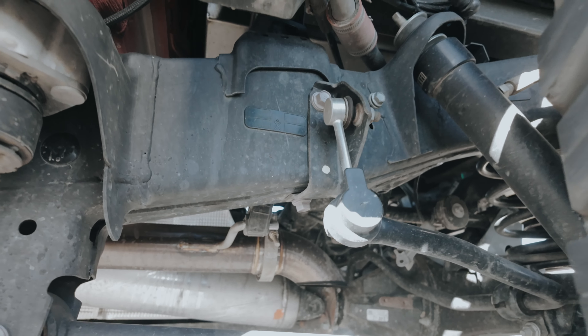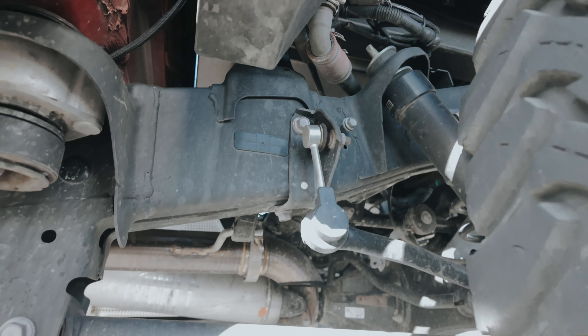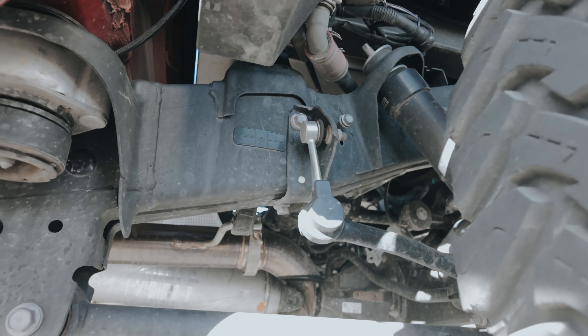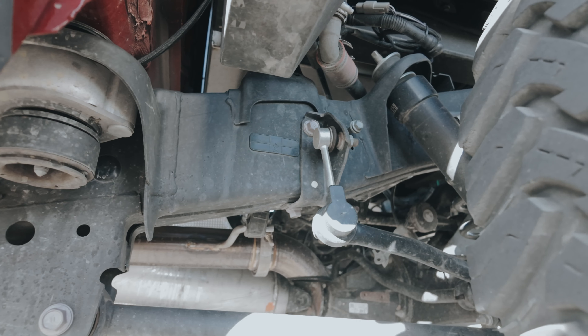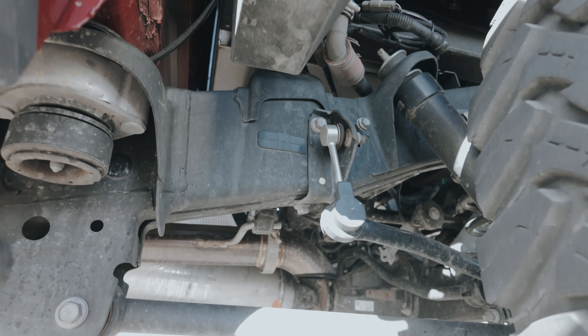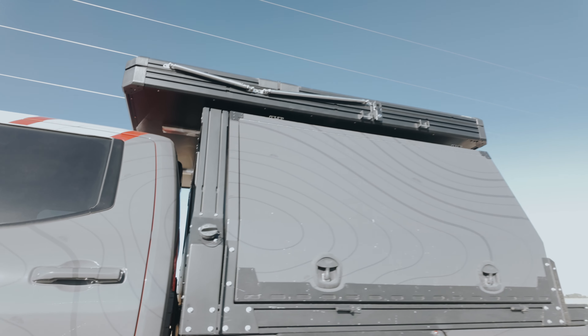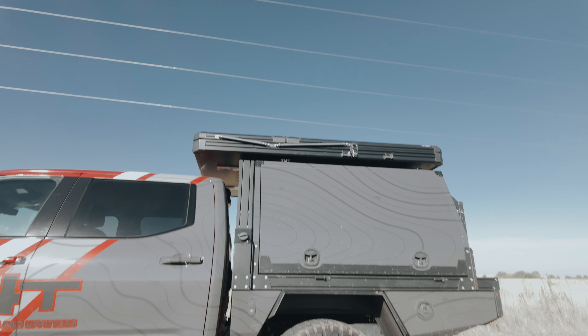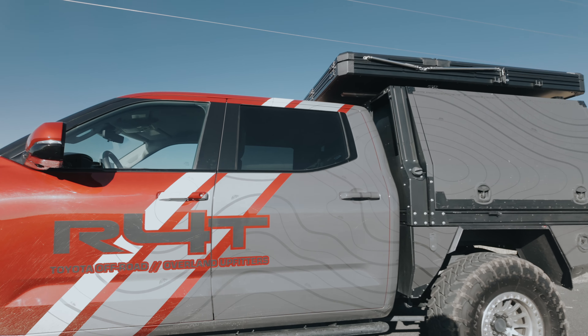The way we make this is all TIG weld. We use V-bands — very high quality stuff. It's a high-quality stainless steel as well, compared to what we have on the third-gen Tacoma and 4Runner, just because we wanted to go a little more premium on these newer Toyotas. Now let's get in the vehicle and see what it sounds like.